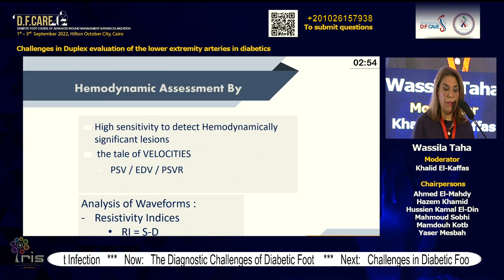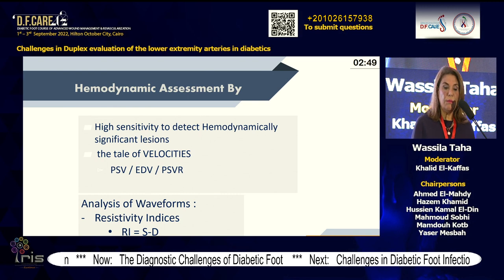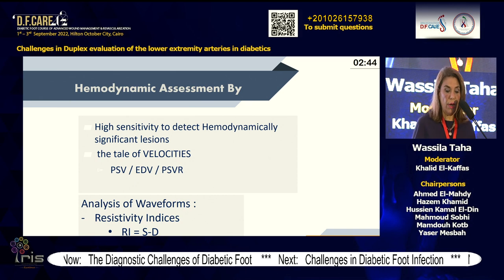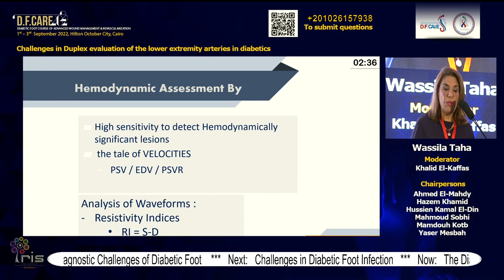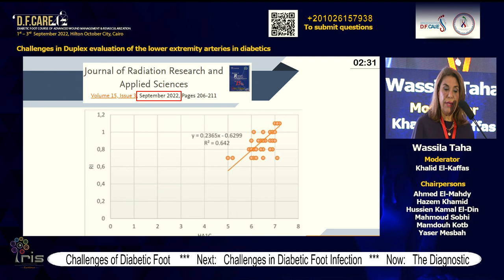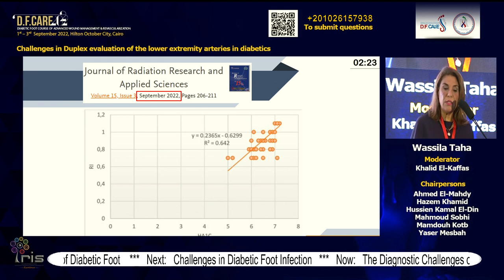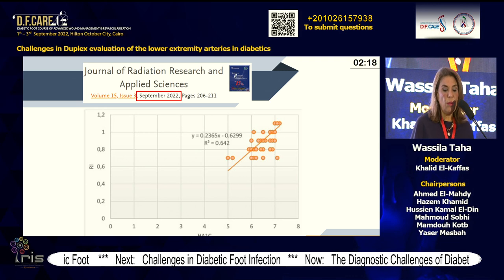Another tip with Doppler spectrum: calculate hemodynamic assessment by the peak systolic velocity, diastolic velocity, and their ratio — the resistivity index (RI), calculated as (systole minus diastole) divided by systole. The diastolic component is very important. A very recent publication from September 2022 shows a direct linear correlation between high resistivity index and long-standing diabetes with high hemoglobin A1c.